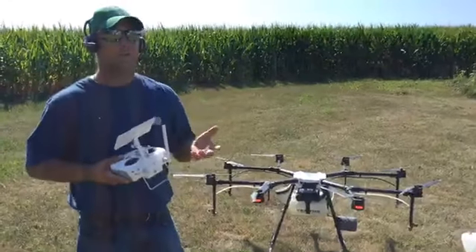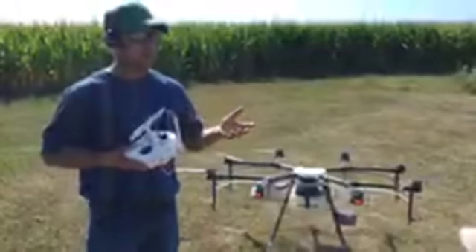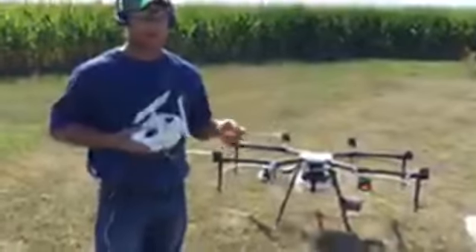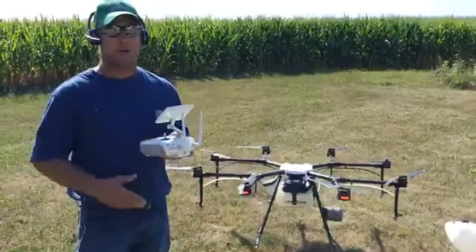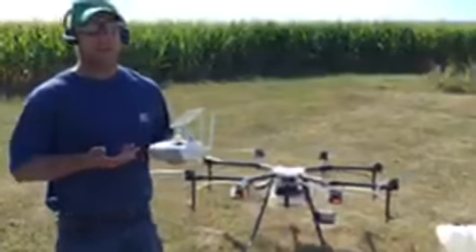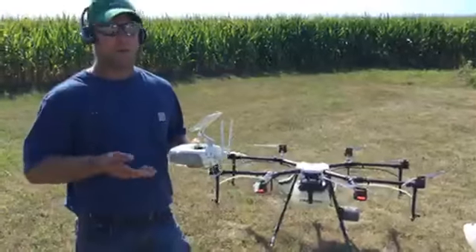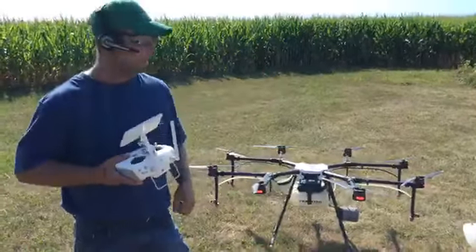The drone is another tool in the farmer's toolbox, and beyond that, with conservation and being able to put down cover crop seeds, wildflower seeds, and a whole variety of different products, it gives us a whole other reality of agriculture — different ways of doing things that are more eco-friendly, instead of having to run a big sprayer out there to do a small section of the field.